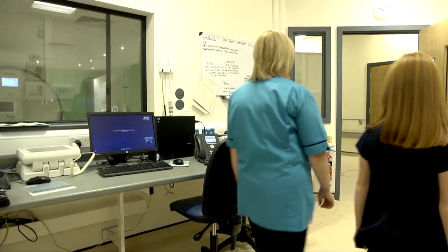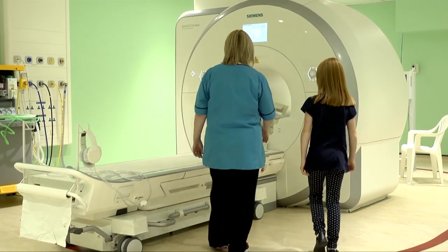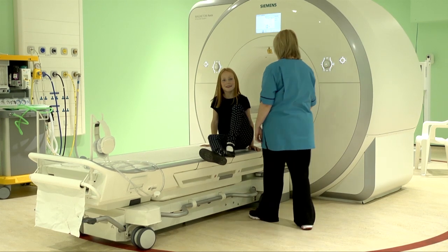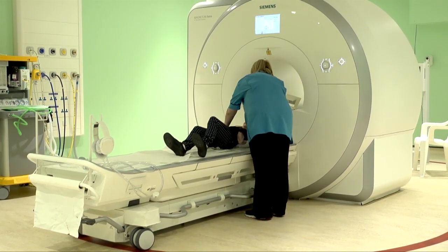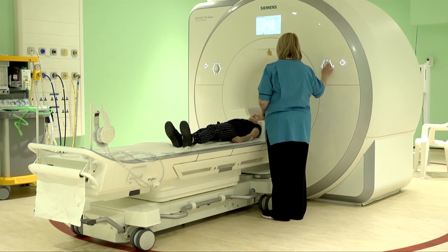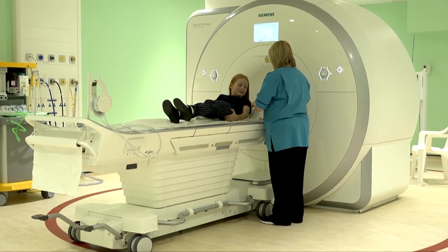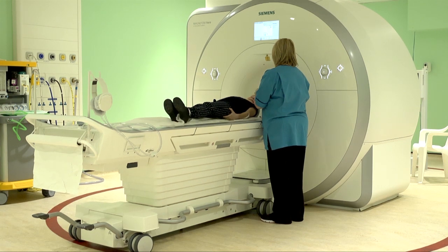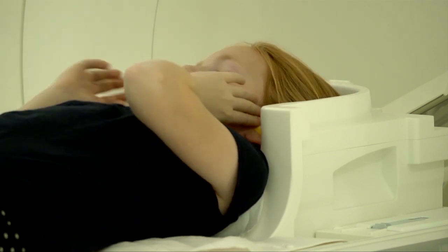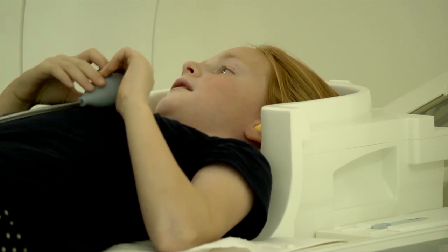Okay Susan, let's go to the scanner now. We're going to get you to lie up on the bed, okay? Your head up in the wee cradle. If you pop your legs round and lie down, that's great. I'm going to bring the bed up. Now I'm giving you these earplugs because the scanner's very, very noisy. You've got your wee buzzer here if you need me at all — if you felt unwell or any problems, you just press your wee buzzer and I can speak to you.